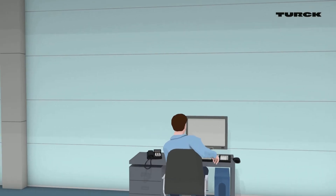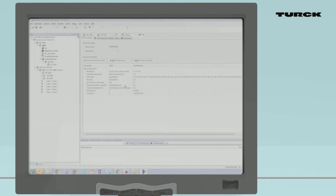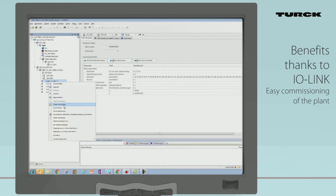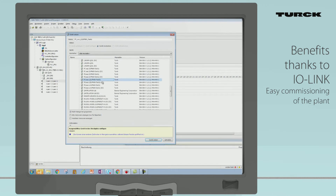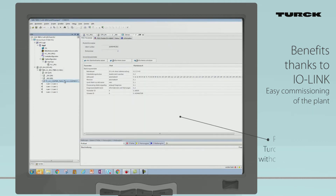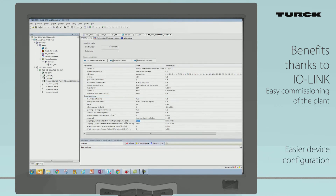Another IO-Link advantage is that the communication standard eases the commissioning of plants. For PROFINET systems, TURK is integrating its IO-Link devices into the configuration files of the TURK IO-Link master. PLC integration and configuration of IO-Link devices from TURK is significantly faster and requires no additional programming.